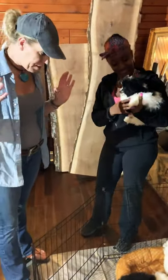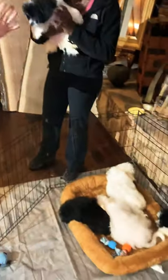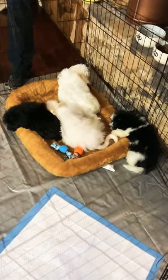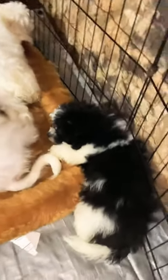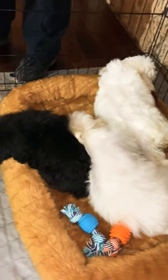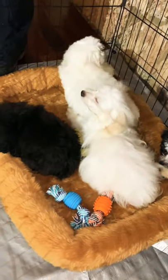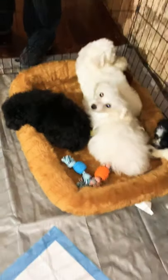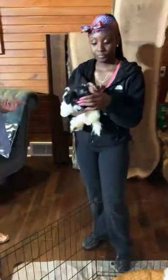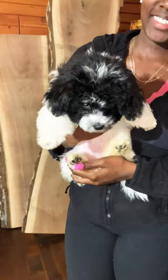We have discounted these multi-poos deeply because they are 14 and 16 weeks old, almost finished with their vaccinations, doing phenomenal on their pee pad training, and sleeping through the night. All of these babies are reduced to $795, and they're going to come with our full puppy kit minus the playpen and crate. If you decide you want the playpen and crate, we'll only charge $50 for that.